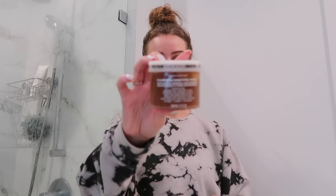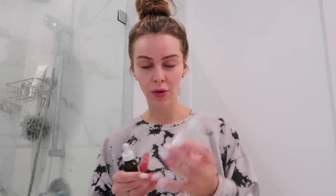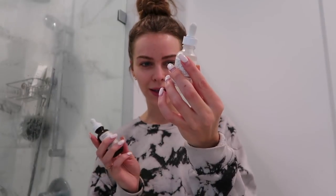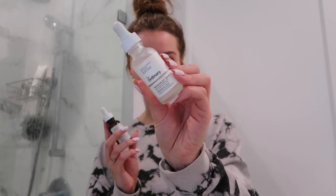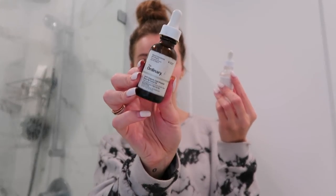I just used this face mask — it's the pumpkin enzyme mask from Peter Thomas Roth. It smells so good, it smells like pumpkin pie. It's really good at getting rid of all the dead skin on your face. I had some dry flaky patches from past breakouts, so my skin is feeling smooth now. I'm going to use The Ordinary niacinamide 10% plus zinc 1%, as well as the 100% organic cold-pressed rosehip oil.